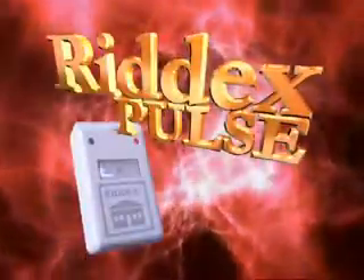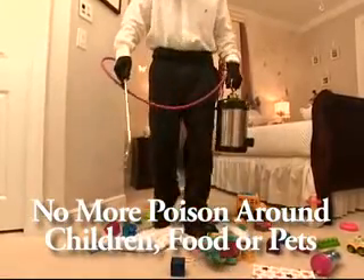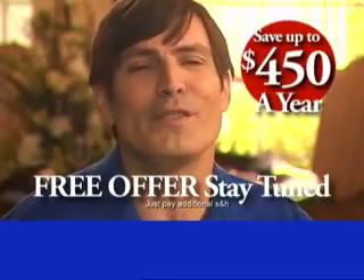Thanks to RID-X Pulse, there may be no need to have strangers come into your home spraying poison around your children, food, and pets. It saves me money because I don't have to buy all those chemicals and traps. I'll save at least $450 this year.